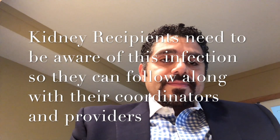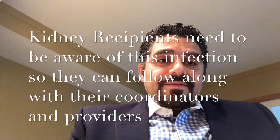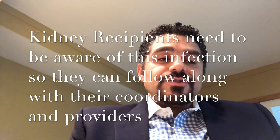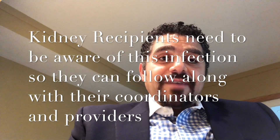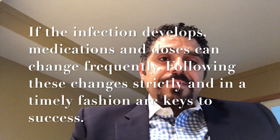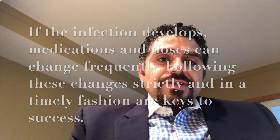What can people do to limit the complications of BKV infection? An ounce of prevention is worth more than a pound of cure. First, recipients must get screened once a month in their first year and be aware of BKV. Second, recipients must follow up on test results with the help of their coordinators and know whether they have BKV. Third, if infection develops, recipients must follow the transplant team's instructions regarding dose and medication changes and increased lab monitoring, completing these in a timely fashion. With this, I conclude my video — thank you so much for your attention.